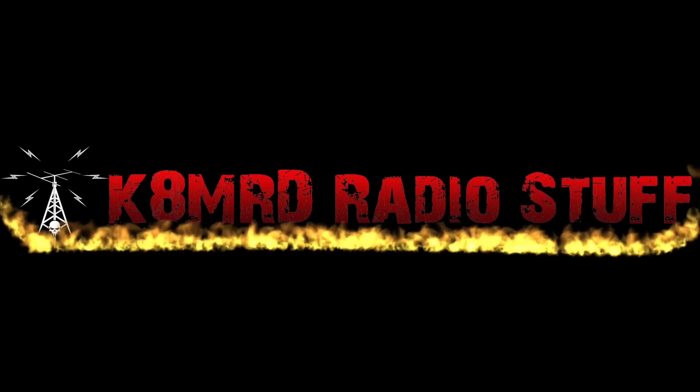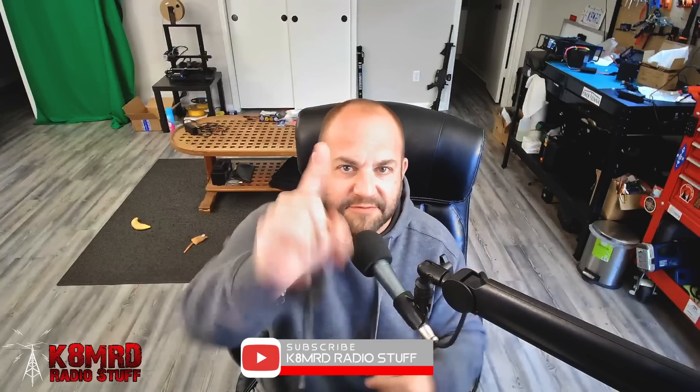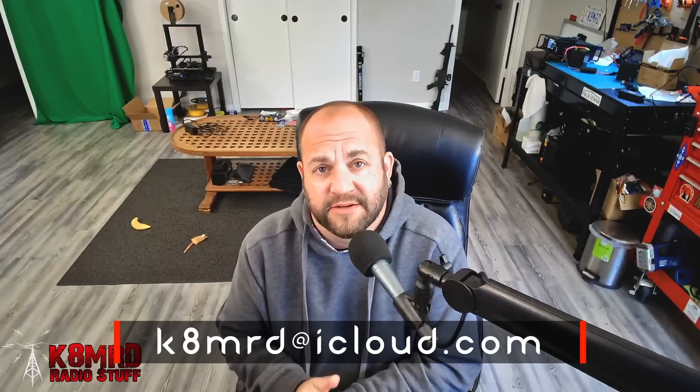Radios versus touch lamps, sudden power issues when using FT8, and choking antennas — when and where? This time on Mailbag Monday. What's happening everyone? Thanks for tuning in to K8MRD Radio Stuff. My name is Mike. If you have an amateur radio related question for me, shoot me an email at K8MRD at iCloud.com and you may have one of your questions featured on an episode of Mailbag Monday, much like these three people we're about to hear from. Let's dive right in.